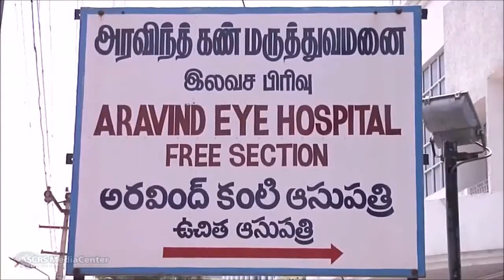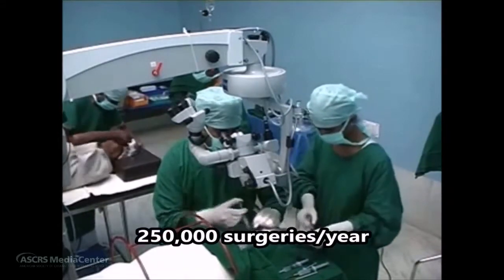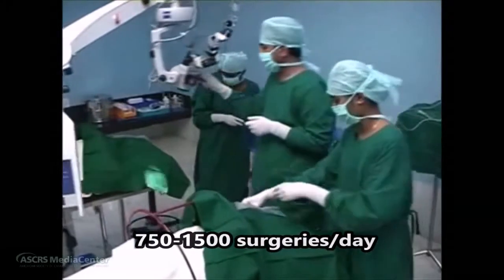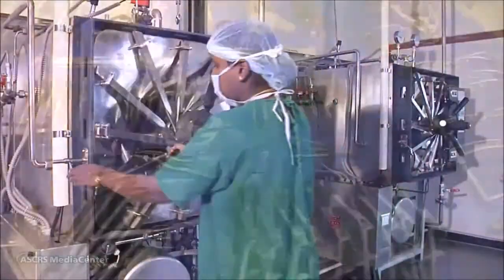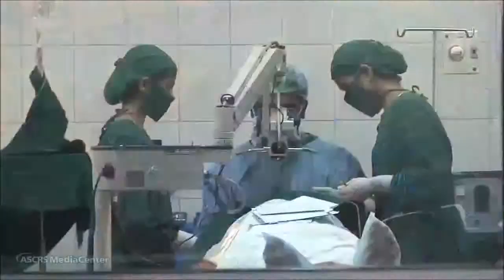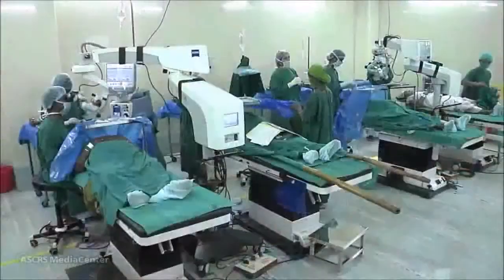Through outreach and vision centers, Aravind admits and performs about 100,000 cataract surgeries each year. Additionally, about 100,000 come directly to the paying section and 50,000 to the subsidized section of the hospital, taking the total to 250,000 cataract surgeries annually. This requires Aravind to perform 750 to 1,500 surgeries each day, achieved through detailed daily micro-planning to ensure adequate staffing, supplies, and equipment. Each surgeon operates on two tables supported by two scrub nurses and a circulating nurse, minimizing wait times for patients or equipment.